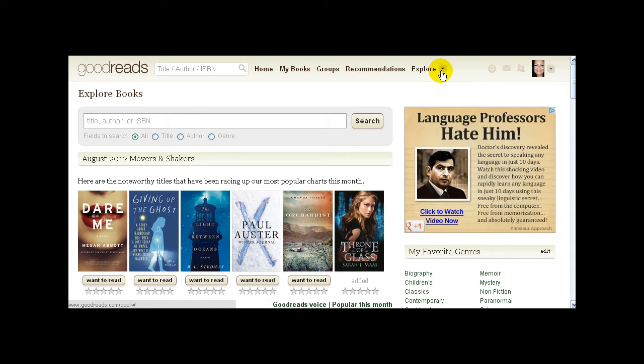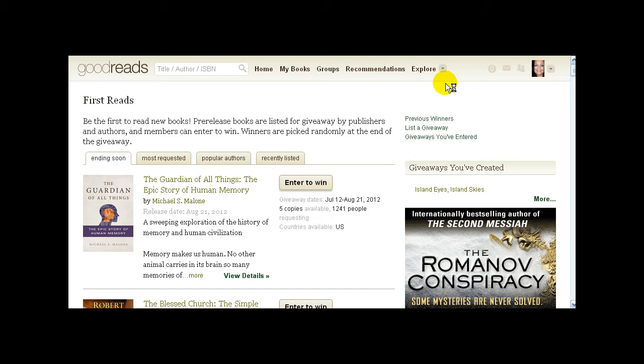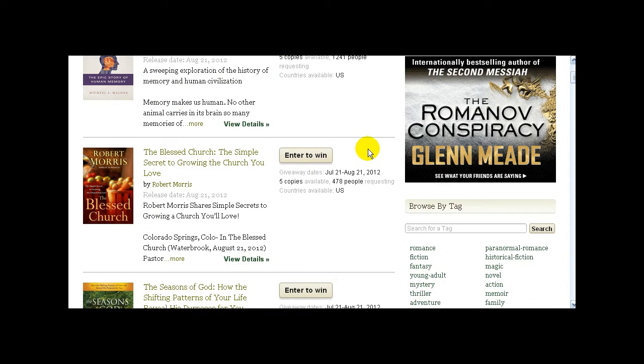Next to the word Explore is a dropdown — this is my favorite area, where I always come. In here you have Listopia, where you can build lists of books or have people vote on things like top horror books. There are tons of lists already on here, or you can make your own. Giveaways — I pop in here every single day. People in the book industry — a publicist, publisher, or author — can host giveaways. These are all paper copies; Goodreads does not allow ebooks to be offered.